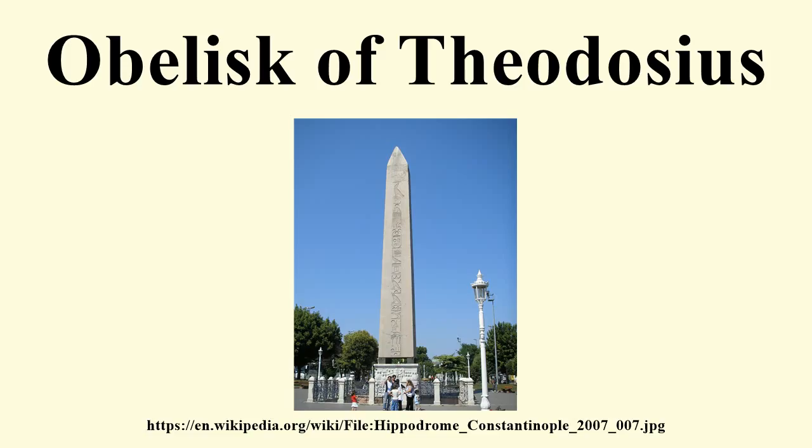Between the four corners of the obelisk and the pedestal are four bronze cubes, used in its transportation and re-erection. Each of its four faces has a single central column of inscription, celebrating Thutmose III's victory over the Mitanni, which took place on the banks of the Euphrates in about 1450 BC.